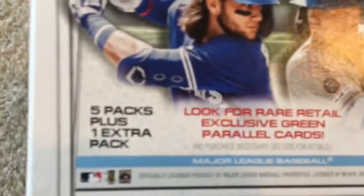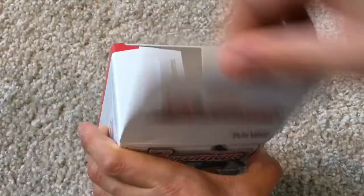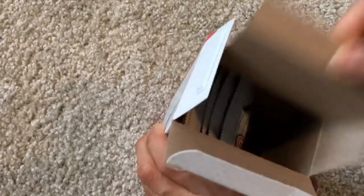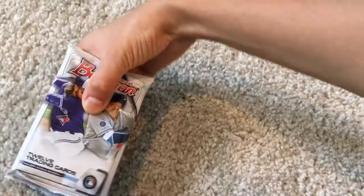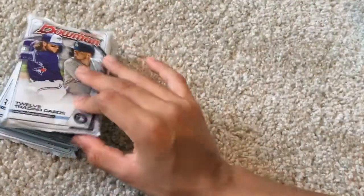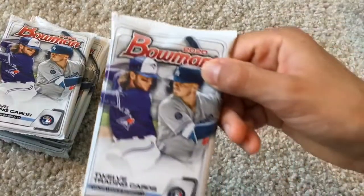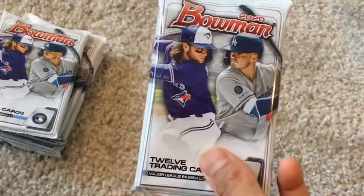Five packs plus one extra pack. Boba Shack, Gavin Lux — both of the rookies. Hopefully we can get a Jasson Dominguez autograph — that would be awesome. Here are the packs right here. 12 trading cards, 2020 Bowman.